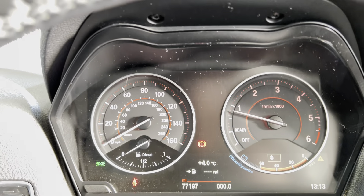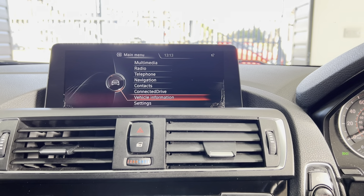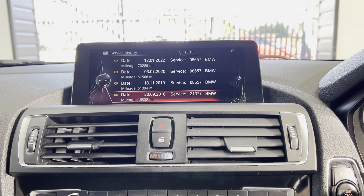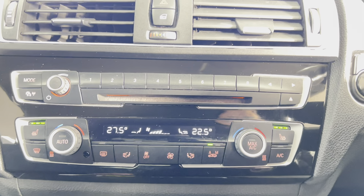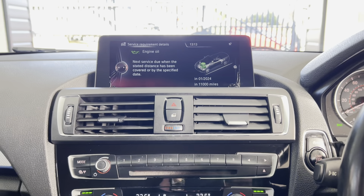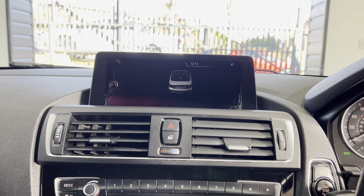This vehicle covers just over 77,000 miles. Checking the service status, it has extensive service history — a really nicely looked-after example. The next service isn't due for another 11,000 miles. As already mentioned, you've also got front and rear parking sensors.